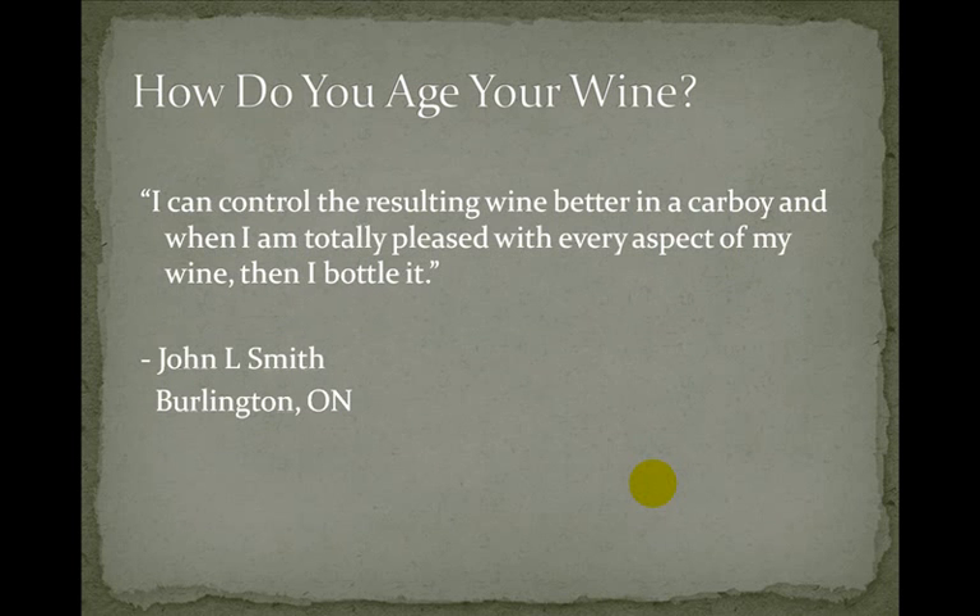John L. Smith from Burlington, Ontario says: 'I can control the resulting wine better in a carboy and when I'm totally pleased with every aspect of my wine then I bottle it.' So he's a carboy guy. Thank you John.